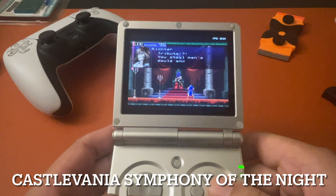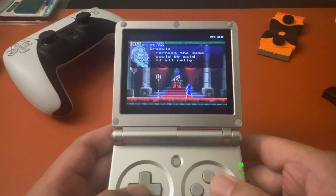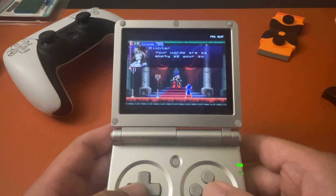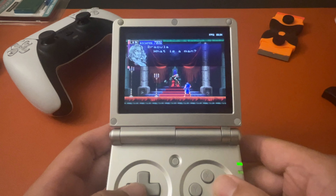And then we have Castlevania — this one works pretty good too. I haven't played this in so long so I didn't even know what I was doing. It was also kind of hard to play because I had my phone and I'm playing through my screen, which made it a little bit challenging, but the game seems to be working fine as well.